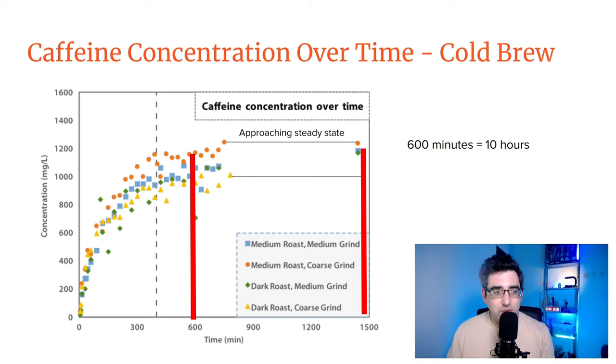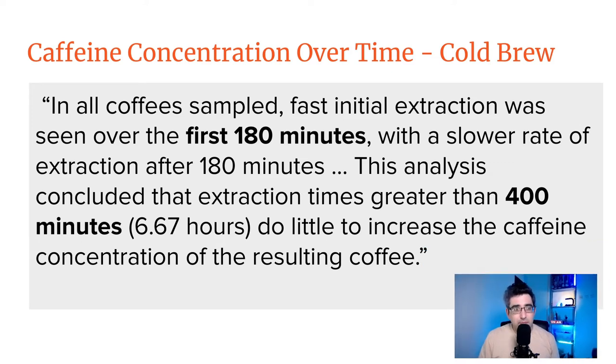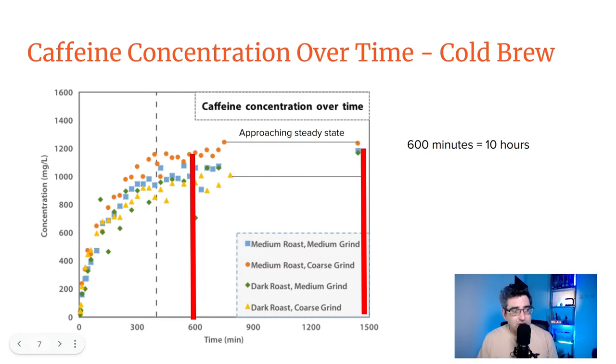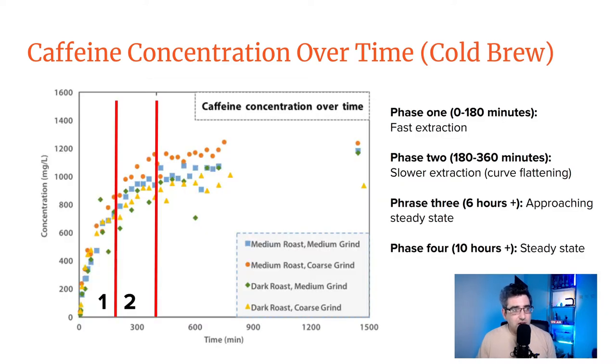The researchers describe it this way: 'In all coffee sampled, fast initial extraction was seen over the first 180 minutes with a slower rate of extraction after 180 minutes. This analysis concluded that extraction times greater than 400 minutes do little to increase the caffeine concentration of the resulting coffee.' They place the threshold at around 400 minutes — approximately 6.67 hours — beyond which caffeine gains are negligible.